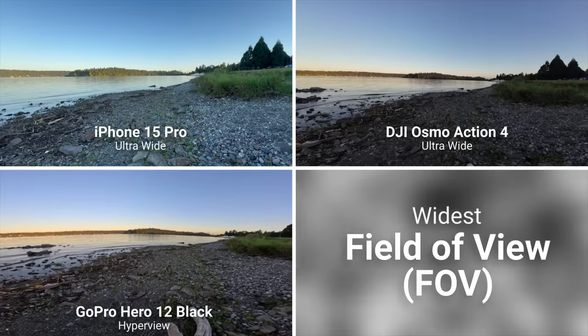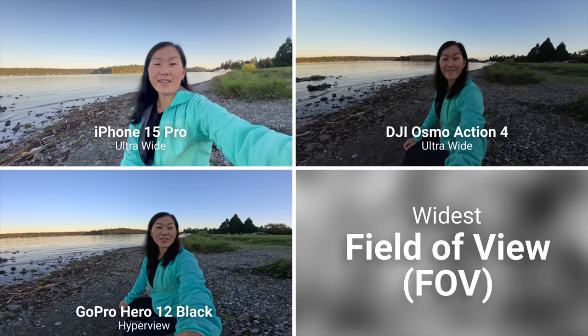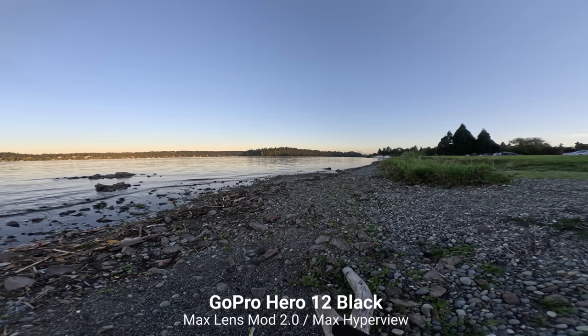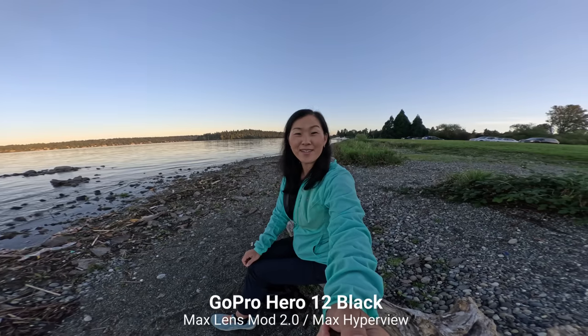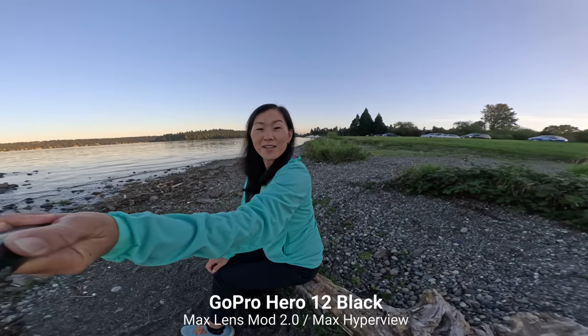For zoom range and bokeh: all of these cameras have built-in lenses, but there are a few ways to modify them. Without adding modifiers, the GoPro, the DJI Osmo Action 4, and the iPhone 15 Pro have the widest fields of view. The GoPro Hero 12 has the absolute widest if you add the $100 Max Lens Mod 2.0 and shoot in Max Hyperview, though the image can be a little warped, so be aware of how you use it.